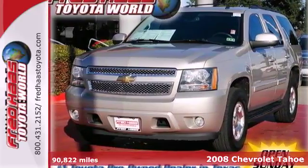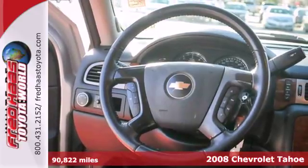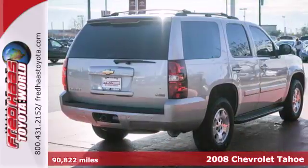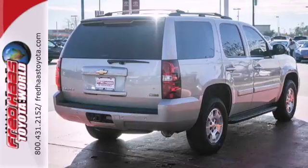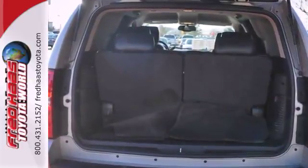Here's a 2008 Chevrolet Tahoe. Advanced safety features include driveline traction control, electronic stability control with proactive roll avoidance, multiple airbags, and four-wheel anti-lock vented disc brakes.